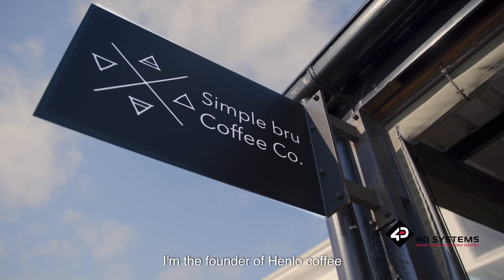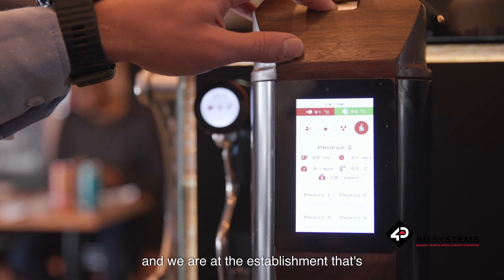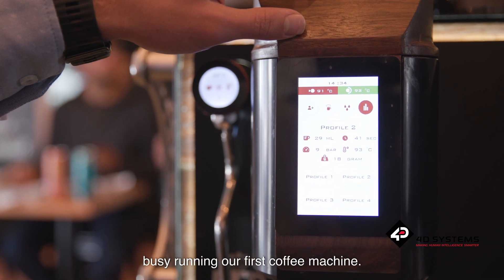Hi, I'm Henlo. I'm the founder of Henlo Coffee and we're at the establishment that's busy running our first coffee machine.